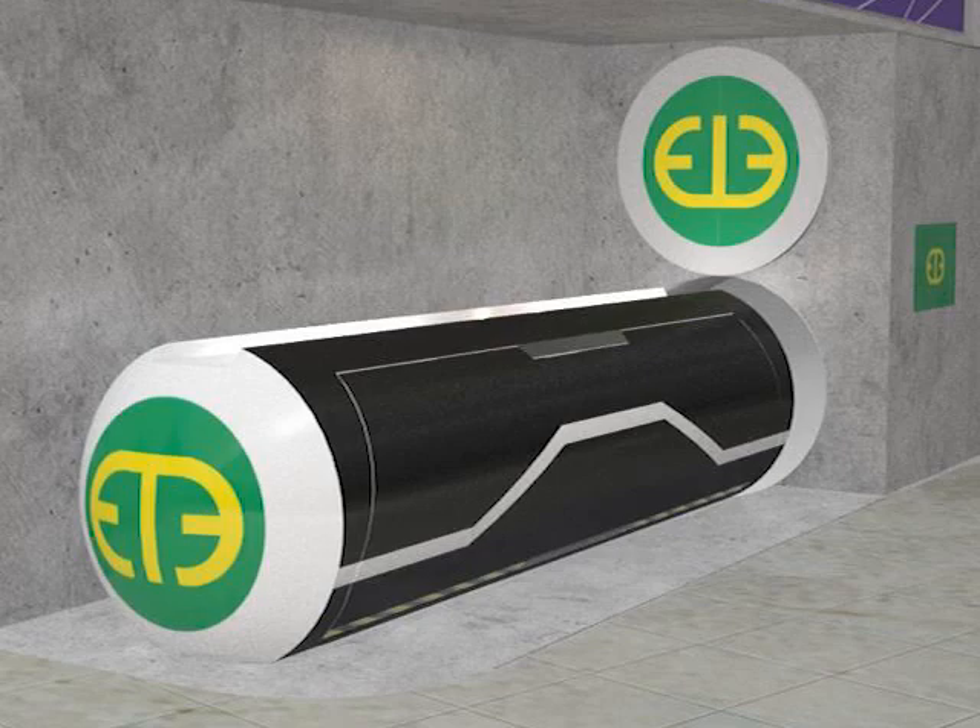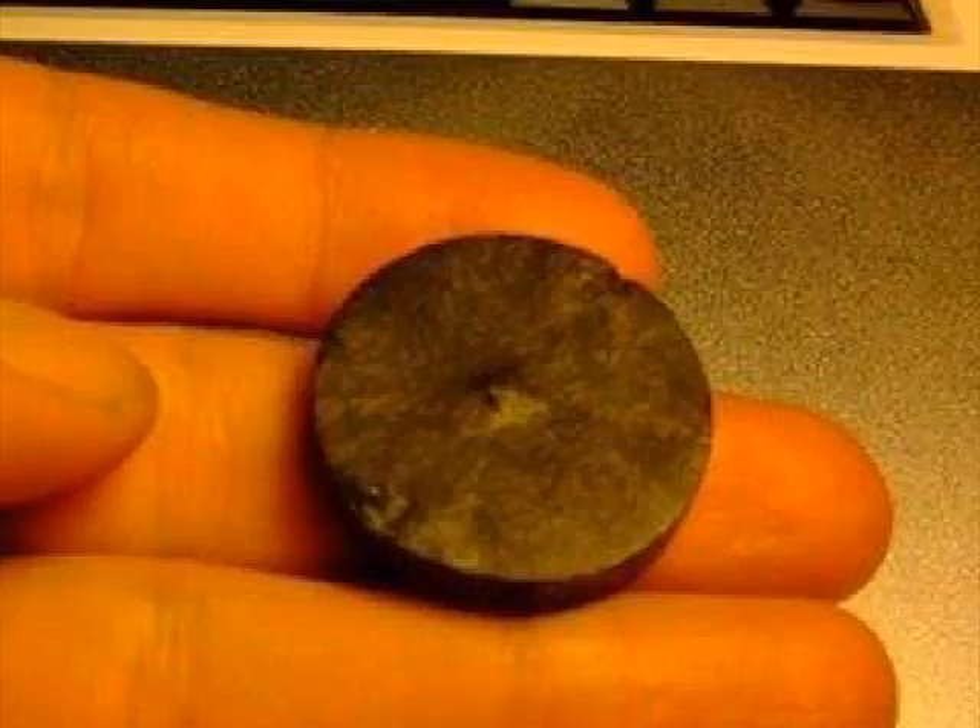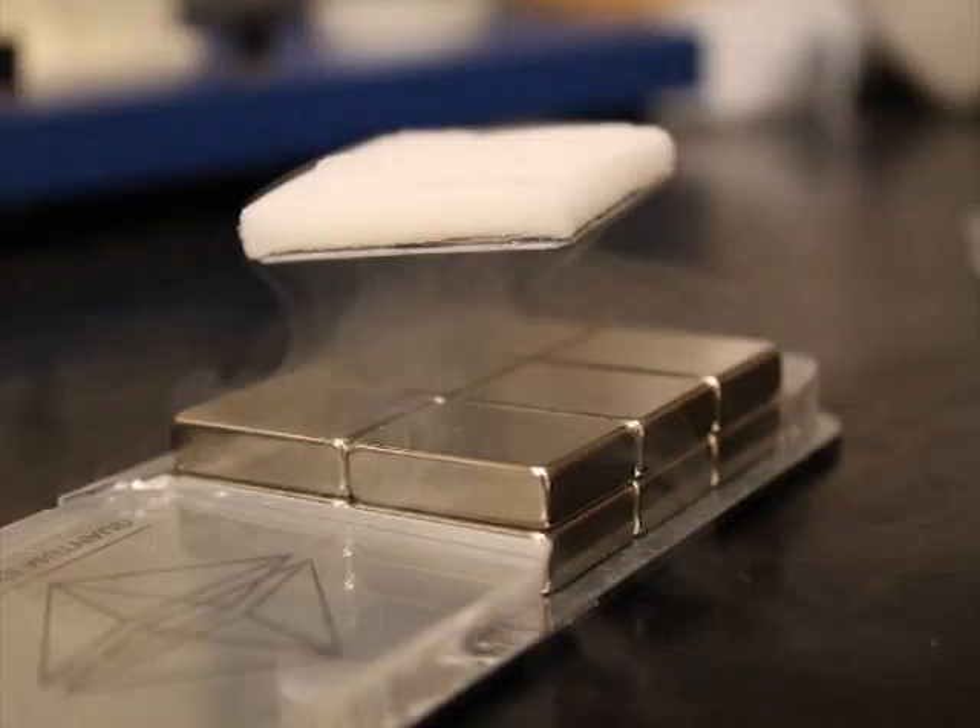Capsules designed for evacuated tube transport house a high-temperature superconducting maglev material called YBCO. When the YBCO is cooled to around 77 Kelvin, the capsule levitates on the permanent magnet track, creating a natural phenomenon known as the Meissner effect.